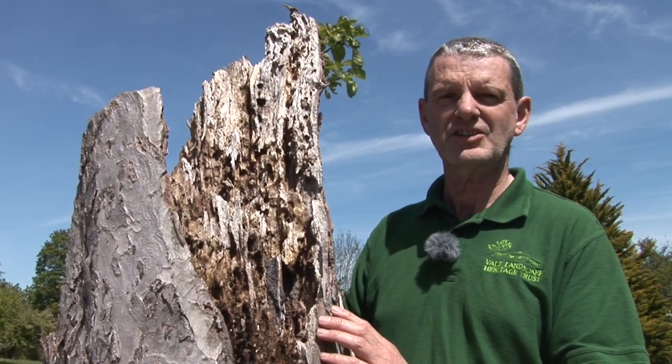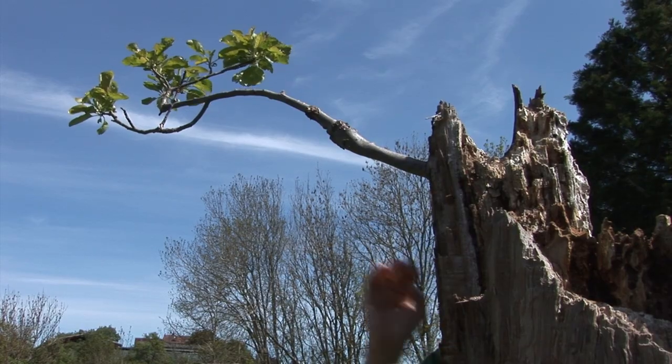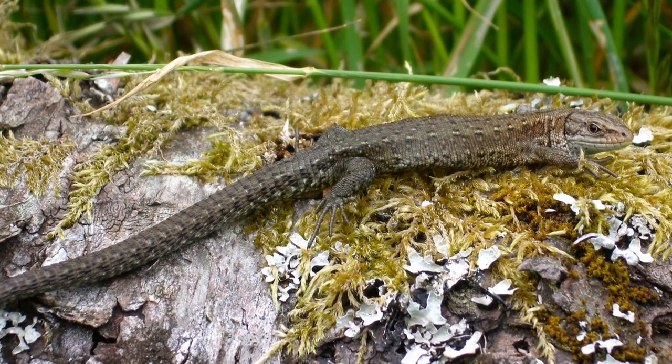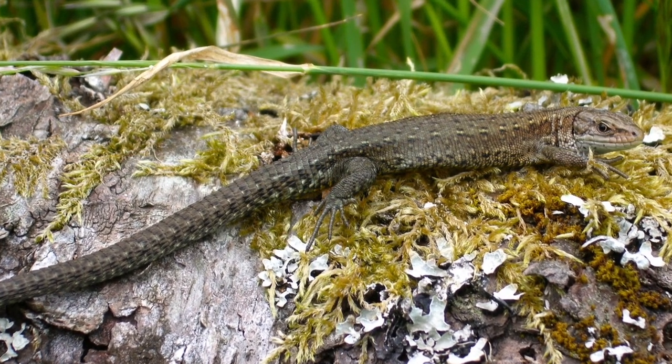The fact that this tree itself is actually still alive is quite remarkable. As well as all the pollinators, these traditional orchards are valuable to a vast range of wildlife — from reptiles to birds to amphibians. It's amazing what does live in a traditional orchard.